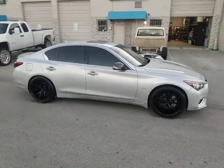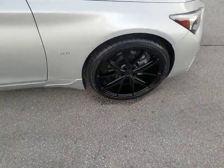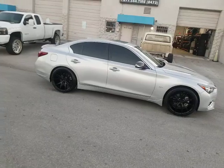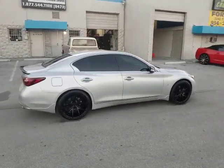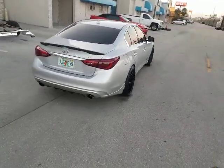Right now you're looking at a new Q50 with the Niche Masanos — 20x8.5, 20x9 in the front, 20x10.5 in the rear. Give you a good look out there because it's getting a little dark. Got the 20x10.5 with a really deep concave. If you're looking for a really aggressive look, this one has a 30 offset. Great looking wheel, came out really nice.